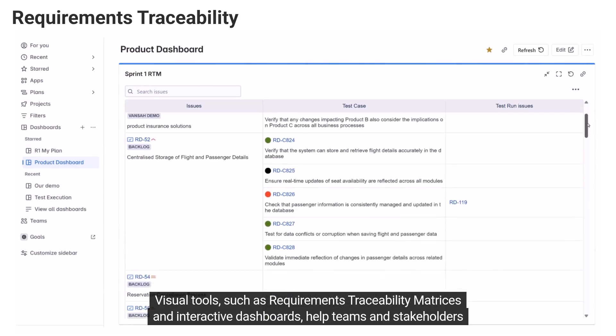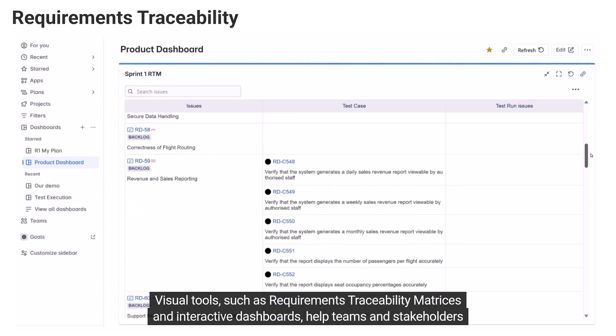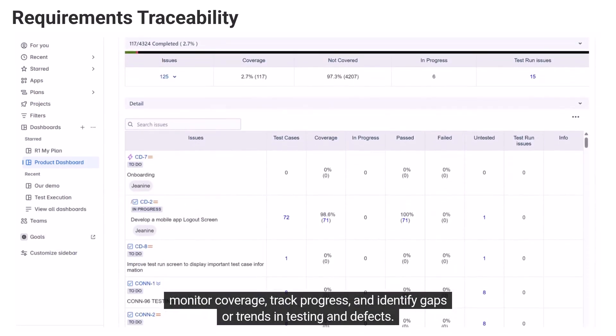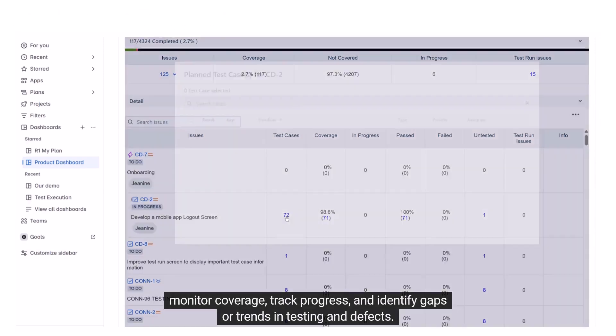Visual tools such as requirements traceability matrices and interactive dashboards help teams and stakeholders monitor coverage, track progress, and identify gaps or trends in testing and defects.